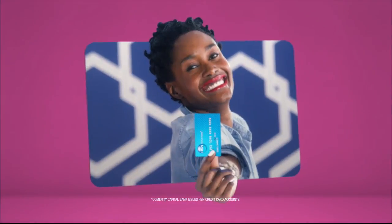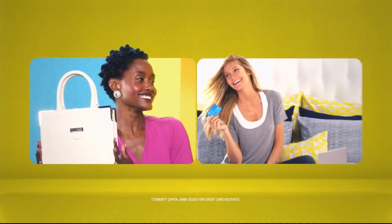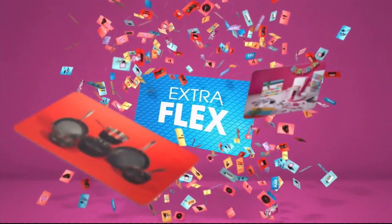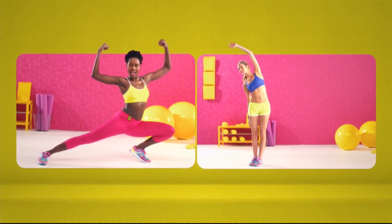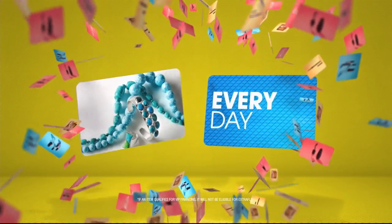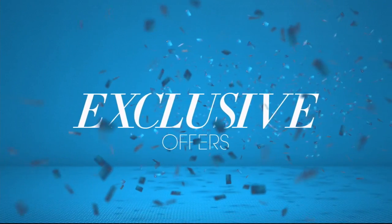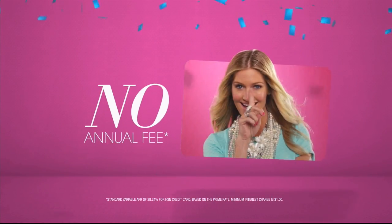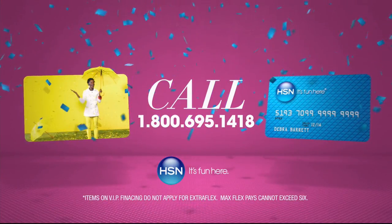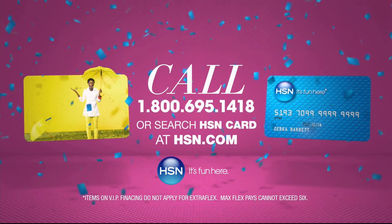When you apply for the HSN card, instantly get $10 off. When you use your HSN card, you get extra flex all day, every day on all jewelry, beauty, and fashion purchases, plus no-interest VIP financing, VIP easy returns, exclusive offers — all with no annual fee. Apply now by calling 1-800-695-1418 or search HSN card at hsn.com.